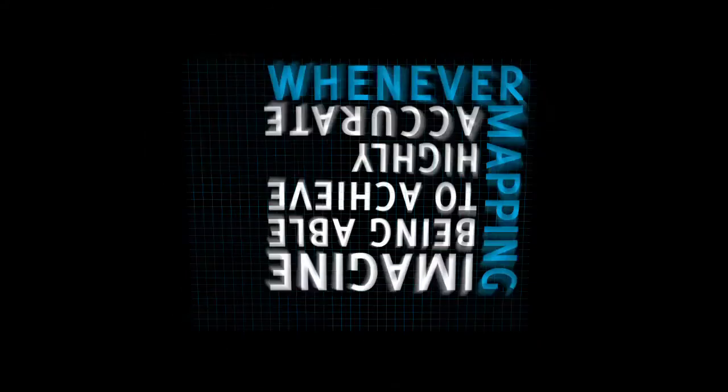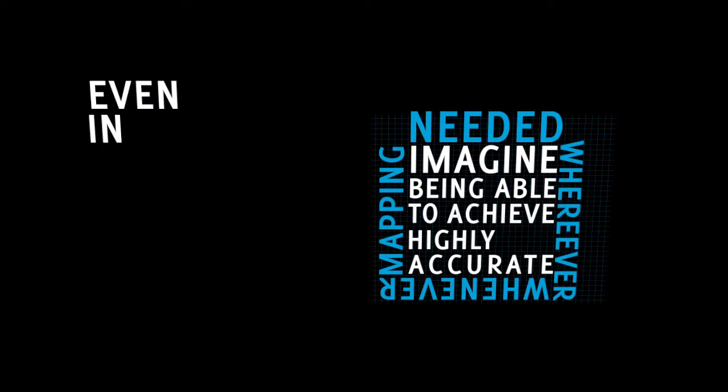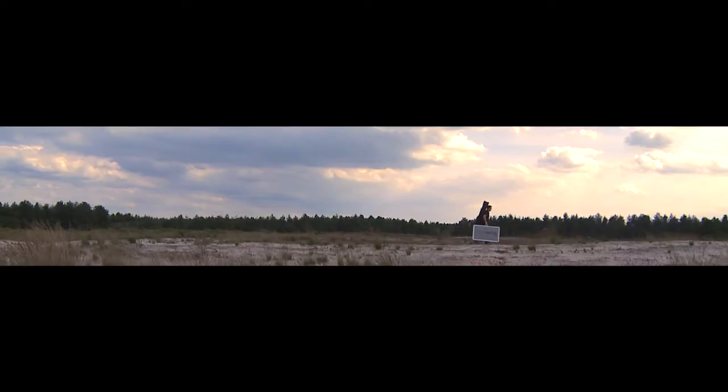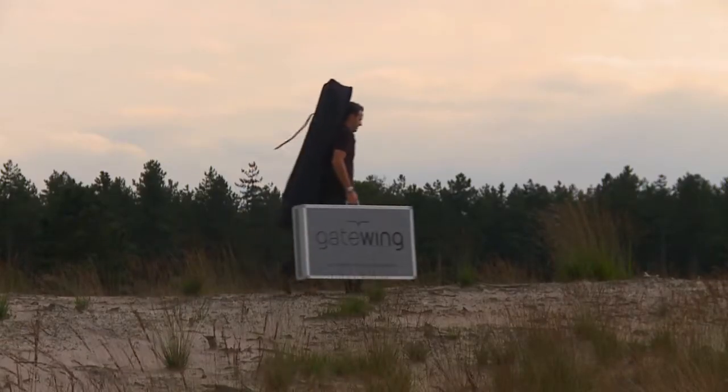Imagine being able to achieve highly accurate mapping whenever and wherever needed, even in less than favorable weather conditions such as wind, light rain and cloud cover, where conventional photogrammetry simply won't suffice, while staying with both feet firmly on the ground.